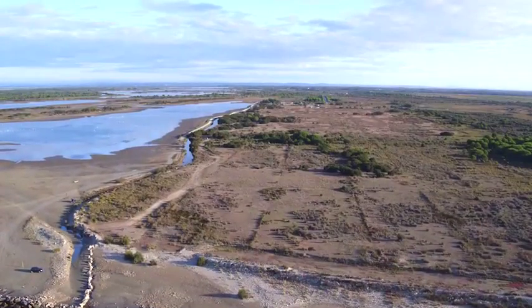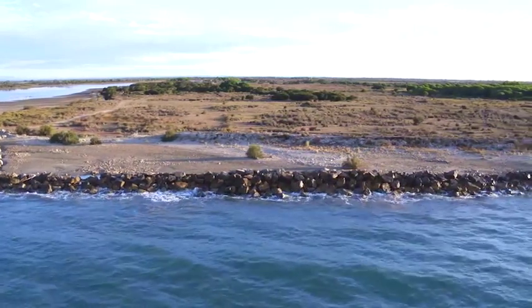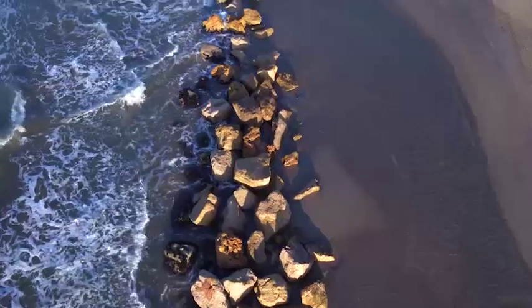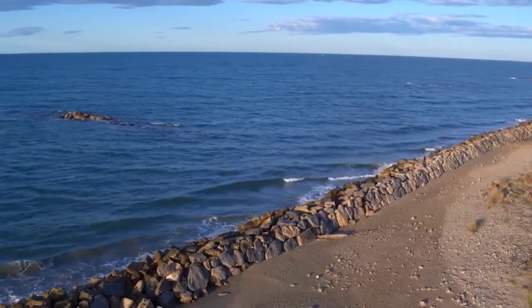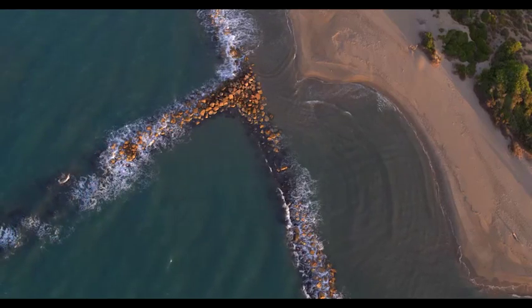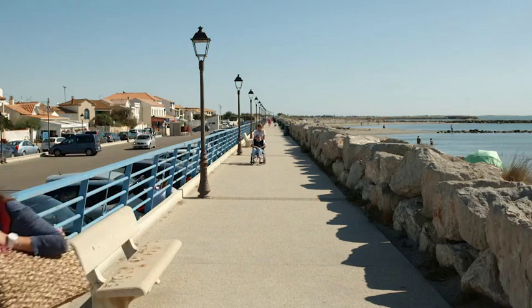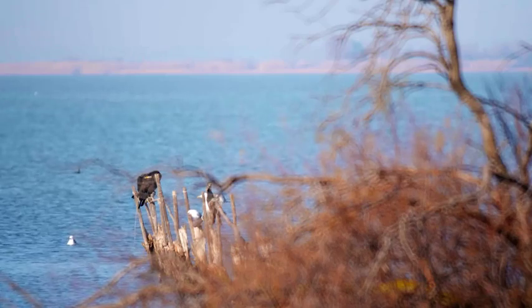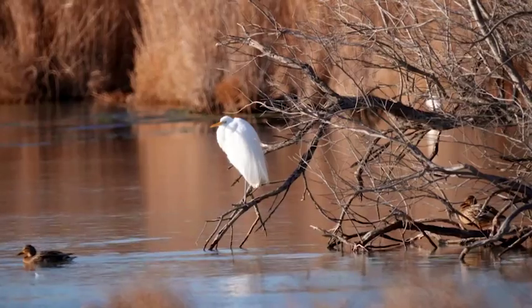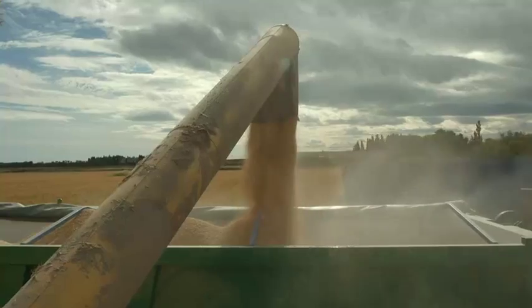Today, two competing solutions are envisioned. Erect dikes at all costs — a solution that sometimes produces questionable results. In particular, dikes channel alluvial deposits out to sea, while the delta continues to erode, and maintaining such structures is very expensive. Or favor a strategic retreat, allowing nature to take its course and erect its own barriers, at the risk of jeopardizing farming and other businesses.